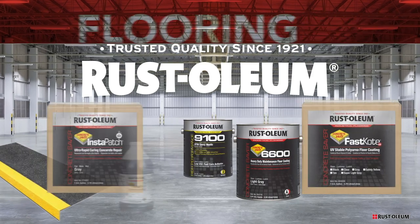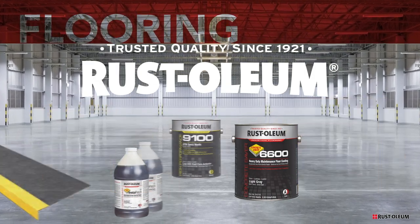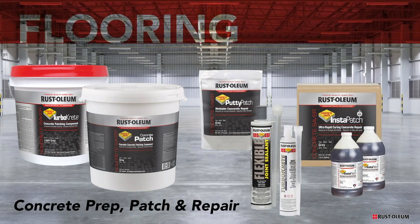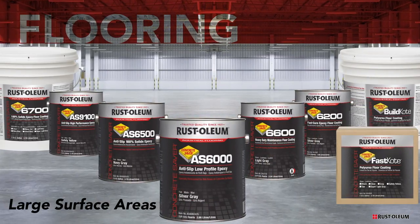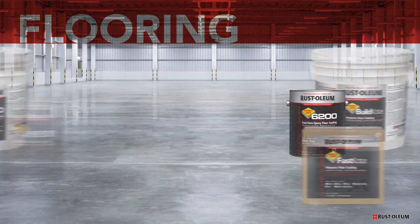Rustoleum provides maintenance and protective industrial floor coating products as well. These include concrete prep, patch and repair products for concrete surfaces such as floors, walls or steps. For large surface areas, Rustoleum provides floor coating solutions for every industrial situation to provide a protective barrier.